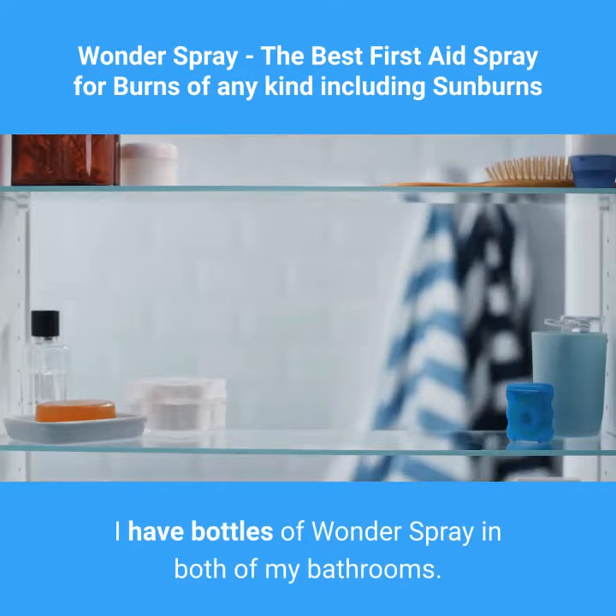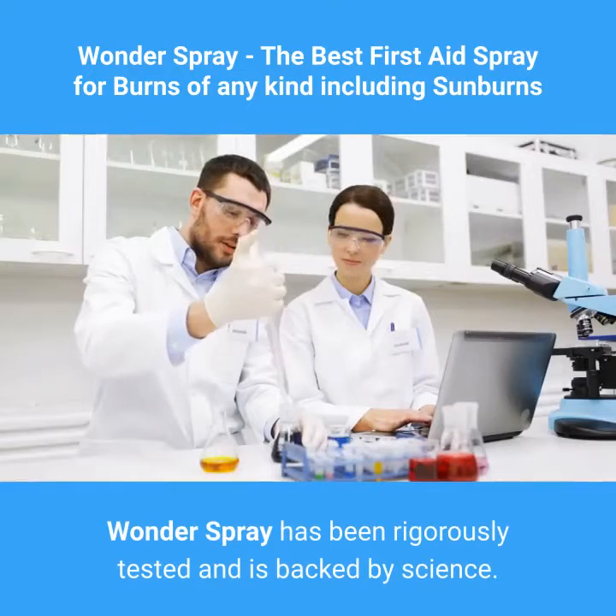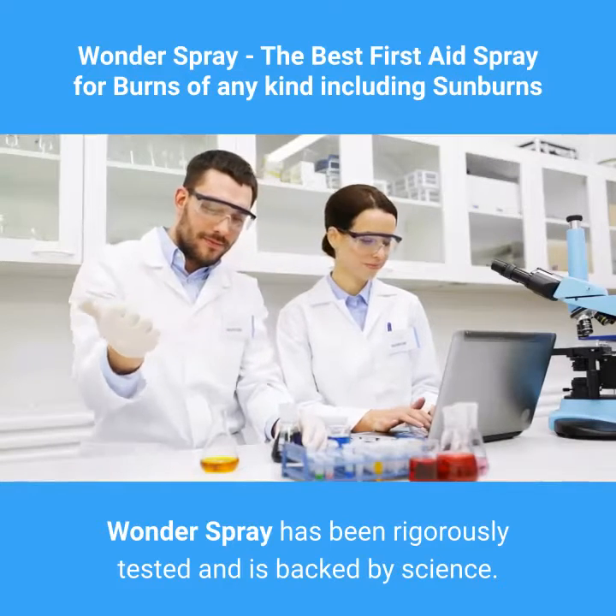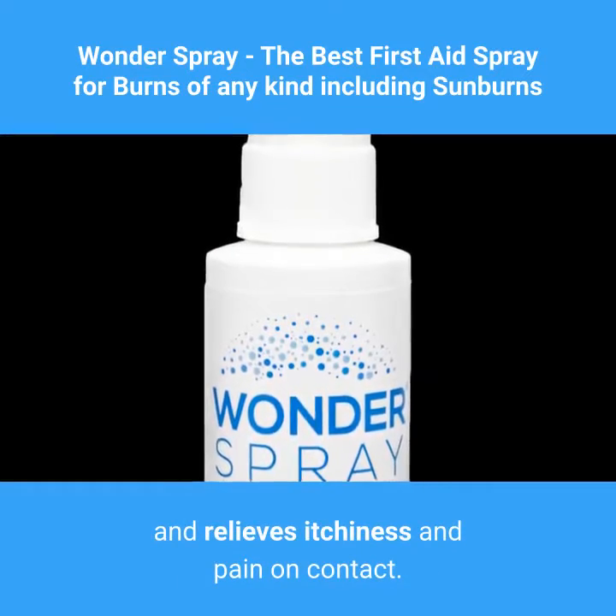"I have bottles of Wonder Spray in both of my bathrooms and in my kitchen," said Vicky B. Wonder Spray has been rigorously tested and is backed by science. This small but mighty spray sterilizes burns and relieves itchiness and pain on contact.